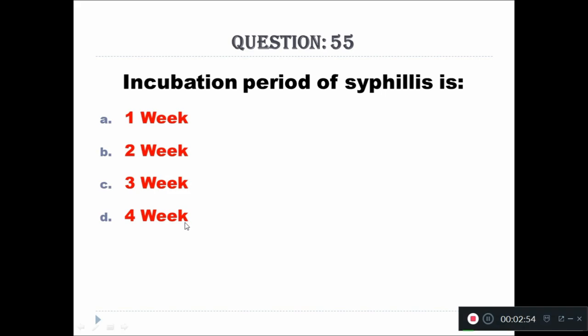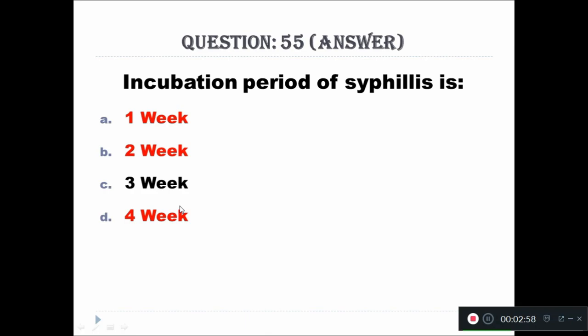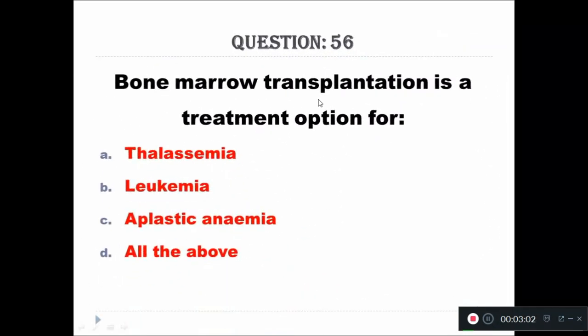Question 55: Incubation period of syphilis is — Option A: 1 week, B: 2 weeks, C: 3 weeks, D: 4 weeks. The right answer is 3 weeks.